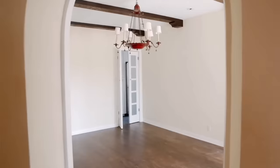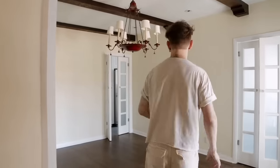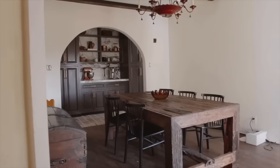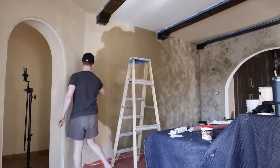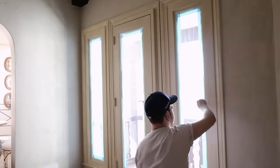Hi everyone, welcome back to the channel! Today we are wrapping up the dining room, which we started working on in last week's video. This room gets some of the best lighting during golden hour — prime sunlight coming in. We did lime wash last week in the color 'Bistrot' by Portola, and it looks so great in here.